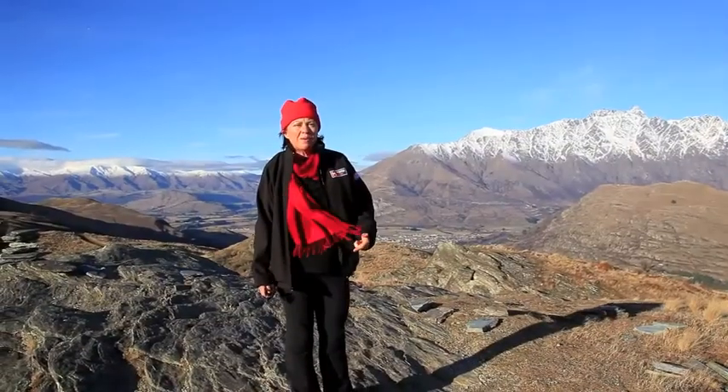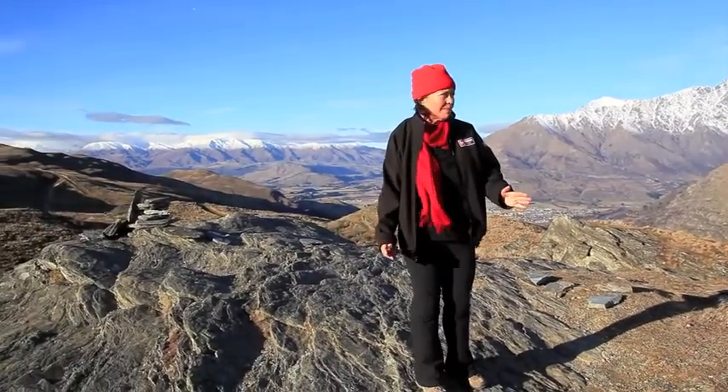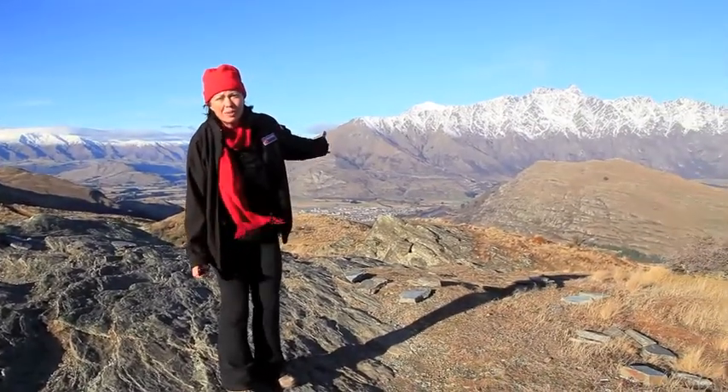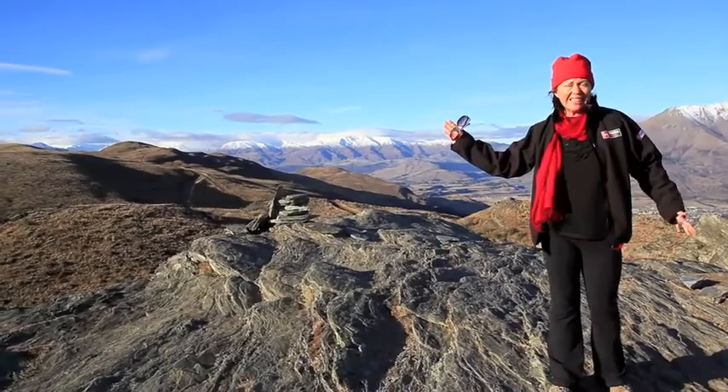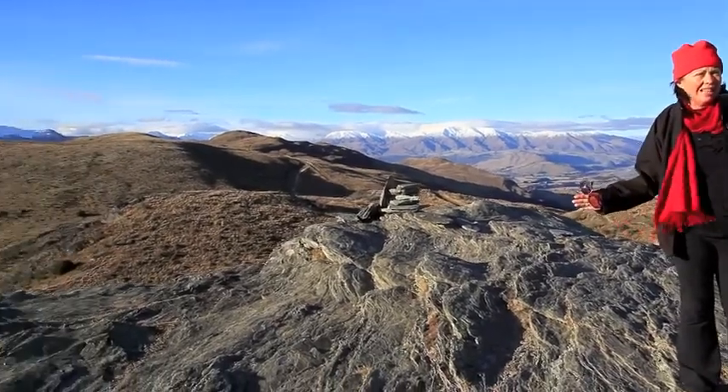Here we are on the top of Queenstown Hill — not Queenstown Mountain to me — but look at here, we've got the Remarkables. And on the other side we've got Coronet Peak, which is just amazing. Three sisters.